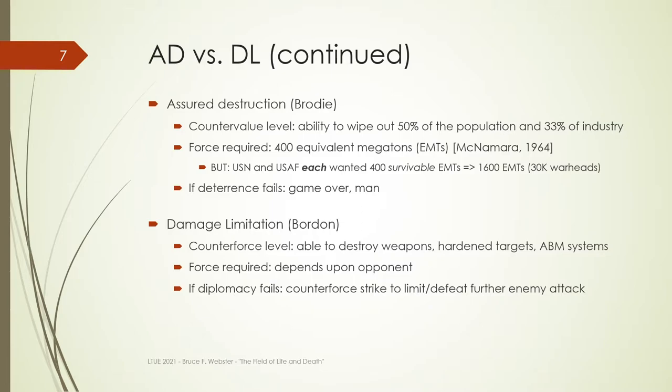Borden and his followers were still preaching damage limitation — focusing on the ability to destroy weapons either on the ground or in flight, destroy hardened targets, take out the enemy's ABM systems. The force required wasn't based on eliminating millions of civilians; it was based on the opponent, where their weapons were, what types they were, and how to best take them out. The idea is that if diplomacy fails, use a counterforce strike to keep the enemy from attacking you.